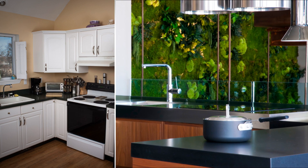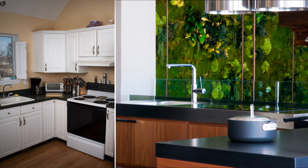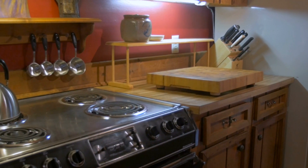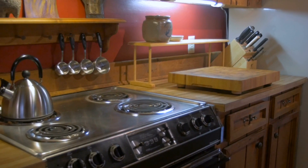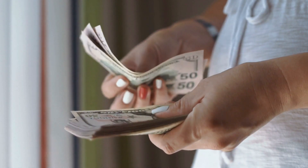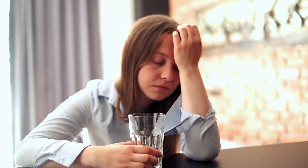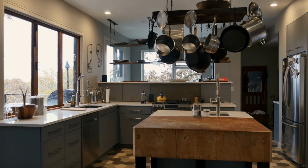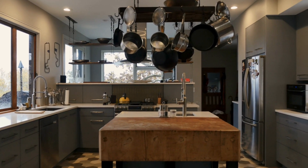Kitchen renovations are tricky, not to mention if you're working on a small space — you'll have to maximize every available square inch for effective organization, storage, and functionality. The kitchen is also one of the most expensive areas to remodel; just thinking of the labor and material costs can make anyone dizzy. If you're on a tight budget, we want you to know that a new kitchen remodel is still possible. The key is to make smart and intentional choices based on functionality. Here are a few tips to get you started.